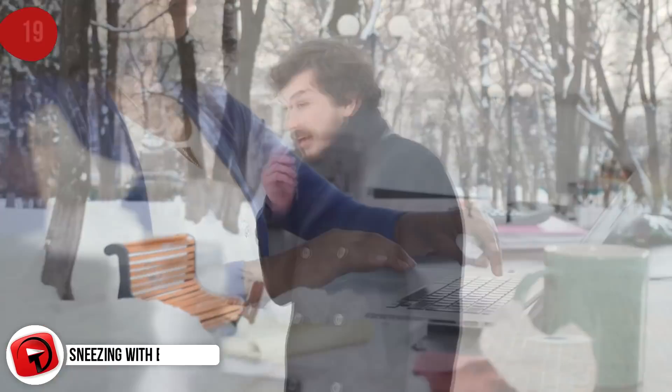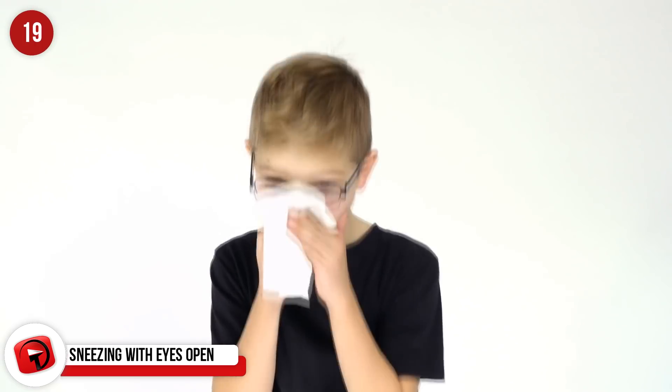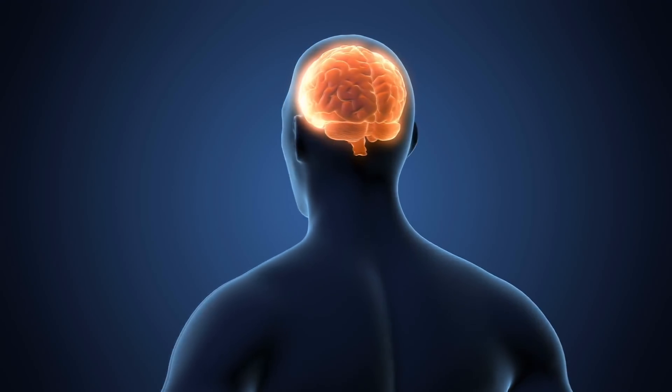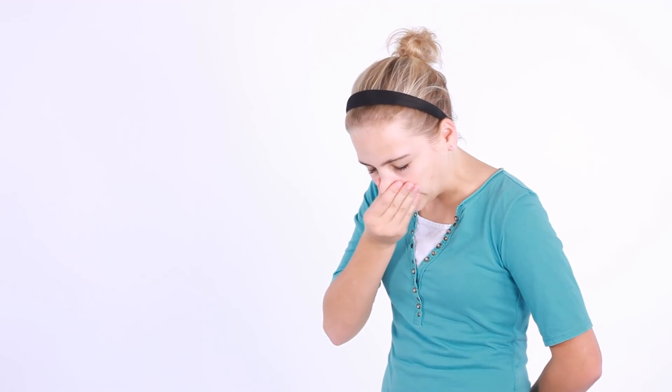It's been said that it's wholly impossible to sneeze with your eyes open, and while this is mostly true, some people can actually do it. The reason it's so hard is because the nose and eyes are both connected by cranial nerves. The stimulation travels up one of your nerves into your brain, and then it comes back down another to your eyelids, which for most people results in a blink. Try keeping your eyes open the next time you sneeze — you'll see.